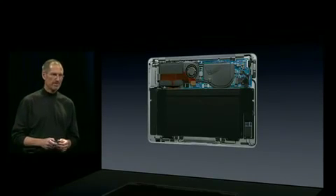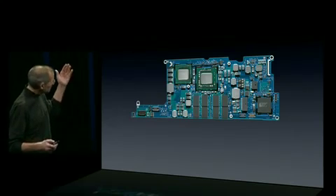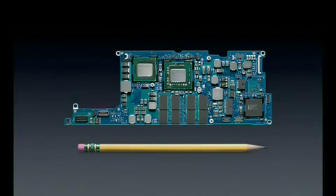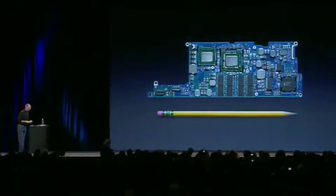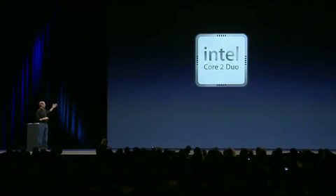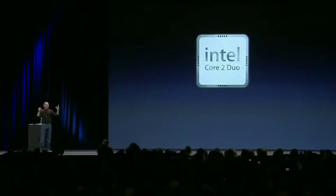The real magic is in the electronics — this is a complete Mac on a board. Let's take off the cooling system. That's a complete Mac on this board — and this is how big the board is. It's really tiny. To fit an entire Mac on this thing was an amazing feat of engineering, and we didn't compromise on performance. MacBook Air uses the Intel Core 2 Duo — a really speedy processor. It's what we use in all of our other notebooks and our iMacs: 1.6 gigahertz standard, with an option to go to 1.8 gigahertz.